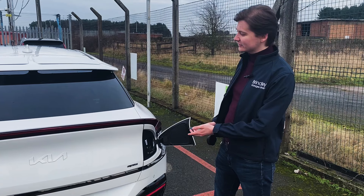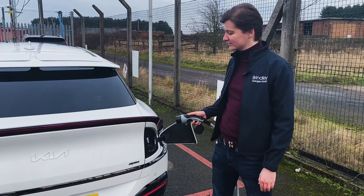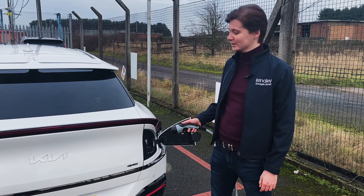Thanks to the EV6's 800 volt high-speed multi-charging system, you can charge the car from 10% to 80% in 18 minutes, meaning you spend more time driving and less time charging.